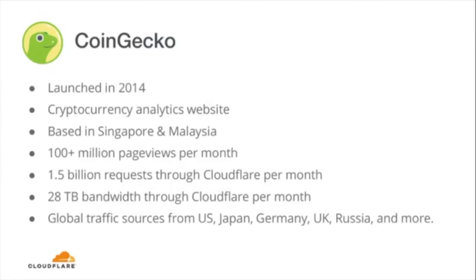Now that we're all caught up, I'm going to pass things off to TM Lee, co-founder of CoinGecko, and he'll dive into his experiences optimizing website performance and using Cloudflare with Argo smart routing. Thanks, Brady. So first of all, maybe I can tell you guys a little bit about CoinGecko. We are a cryptocurrency analytics website.